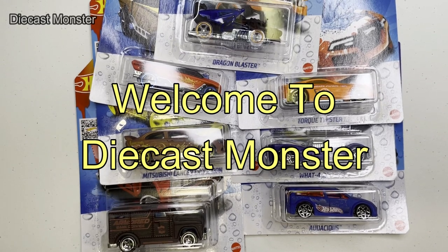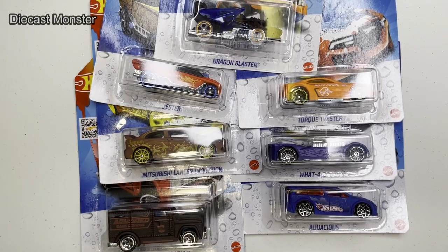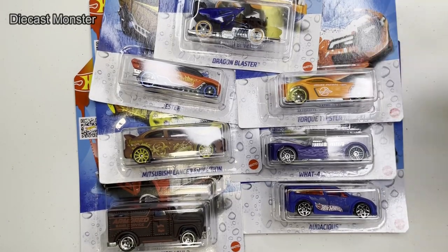Hey everybody! Welcome back to Diecast Monster and Julia's joining me again today. Hello. So we have seven new color shifters.